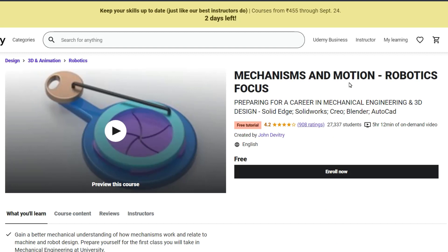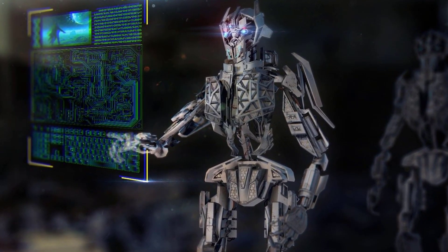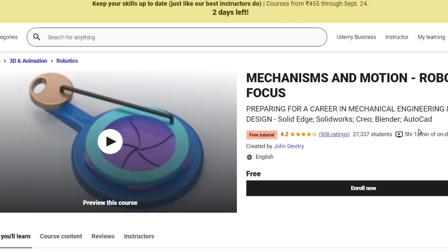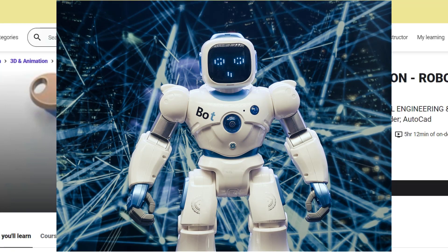The fifth and last course is on the mechanism and motion of robotics. This one is actually free — you can enroll yourself and better understand mechanical concepts and how robotic mechanisms work. The duration of the course is 5 hours and 12 minutes.